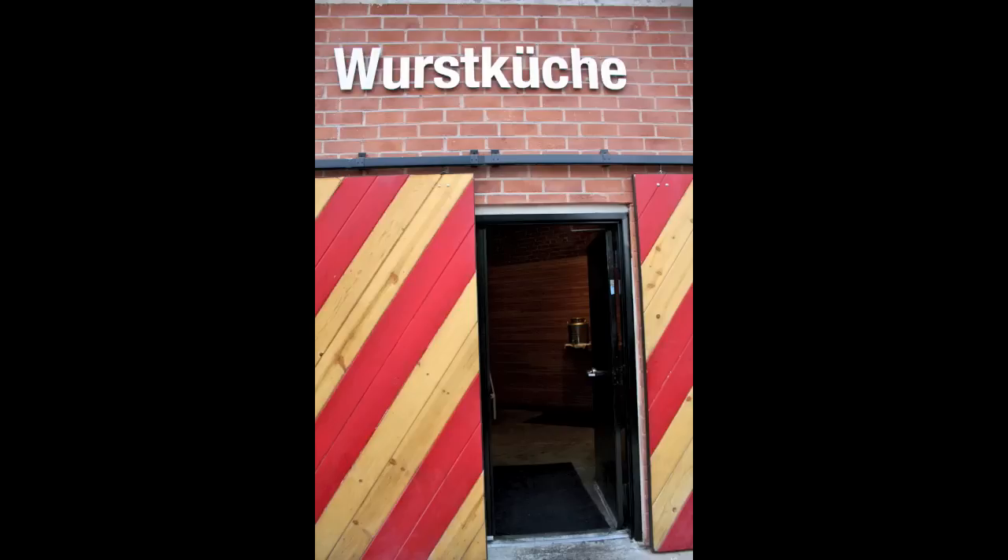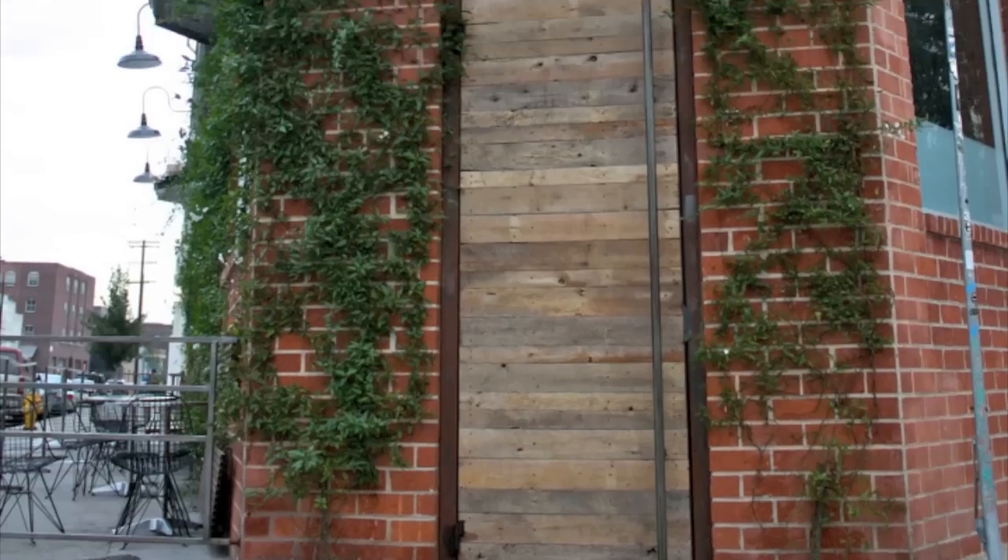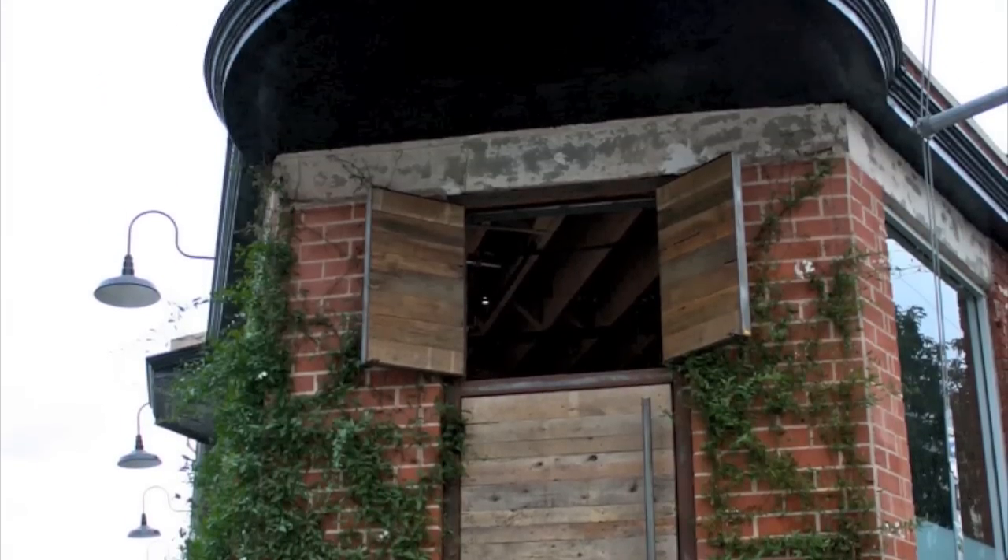And only in SoCal could you find a hip gem like Wurstkuche. It's located downtown on East 3rd in the Arts District, and it is fantastic. They have grilled sausage sandwiches and beers that'll knock your hosen off. Let's go check it out.